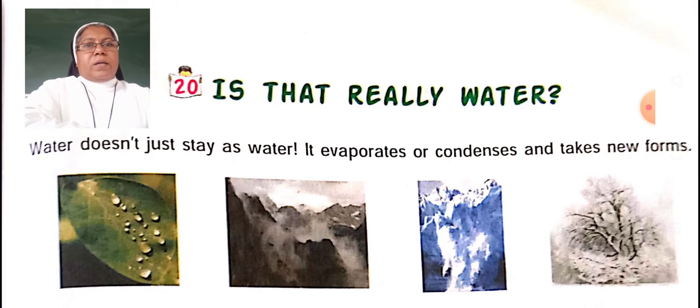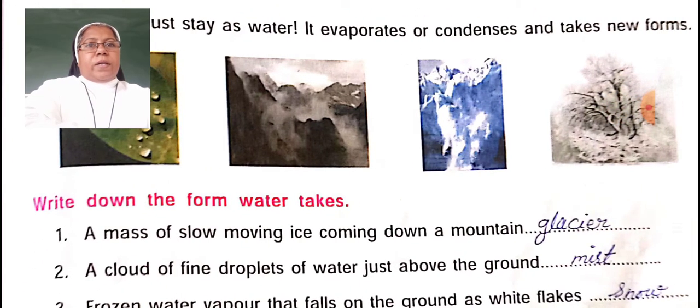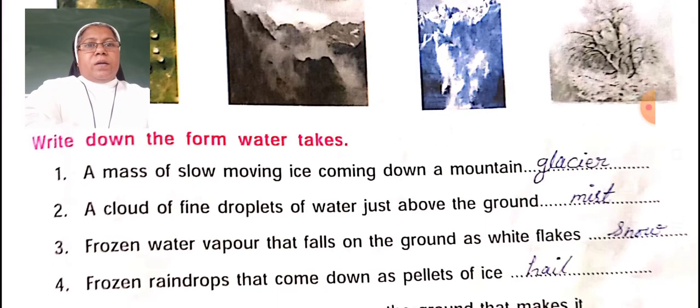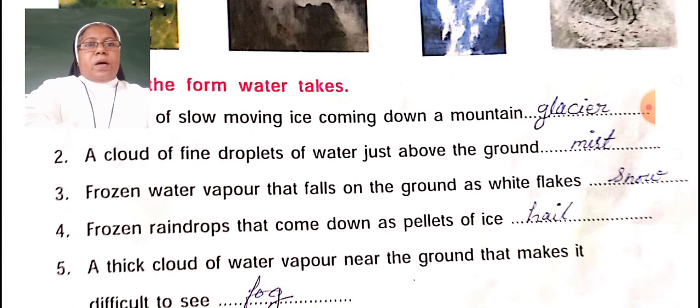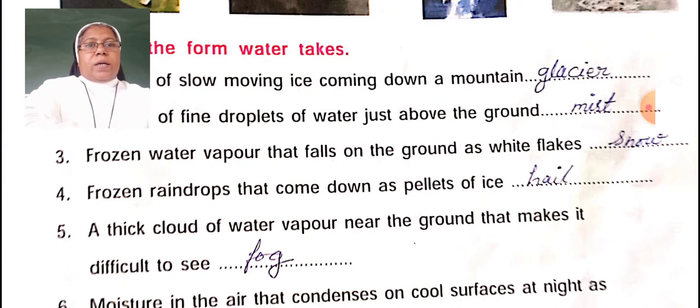Water doesn't just stay as water — it takes on new forms. A mass of slow-moving ice coming down a mountain is called a glacier. A cloud of fine droplets of water just above the ground is called mist. Frozen water vapour that falls on the ground as white flakes is snow. Frozen raindrops that come down as plates of ice are hail.